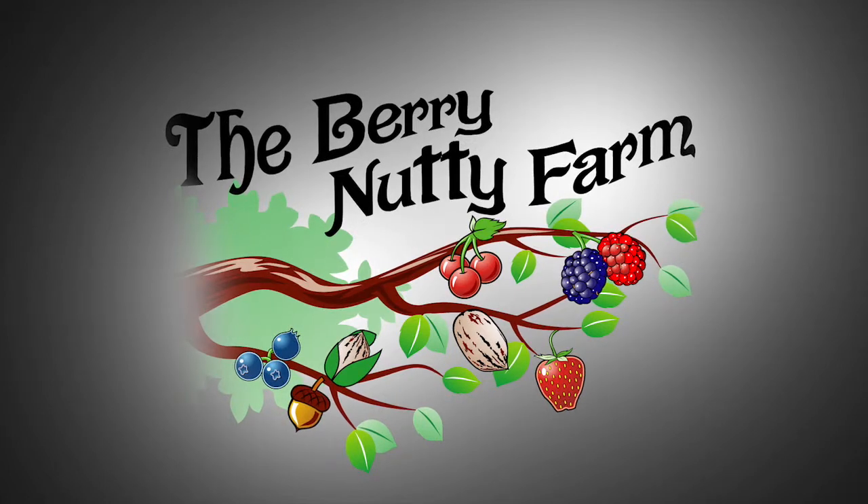The Berry Nutty Farm makes jam and apple butter. We started in Independence. We're fairly young, about a year and a half old.